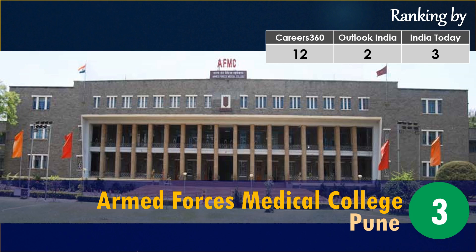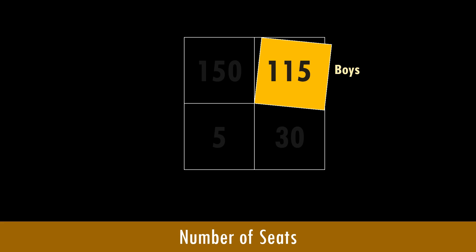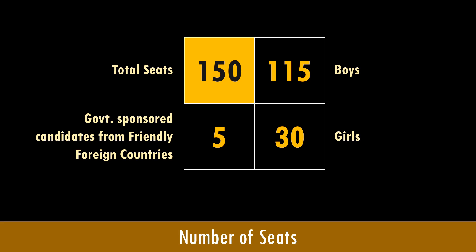The college is fully residential and stay in the hostel is compulsory for all medical cadets. The yearly intake at AFMC is 150 students for the MBBS course. The breakup is as follows: 115 seats go to boys, 30 seats go to girls, and 5 seats go to government-sponsored candidates from friendly foreign countries, making a total of 150 medical cadets.